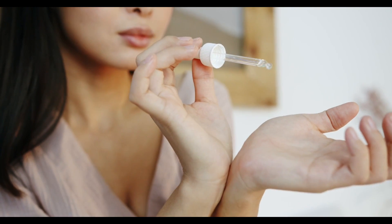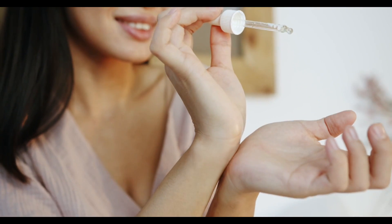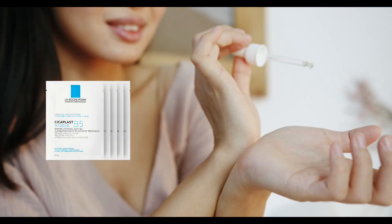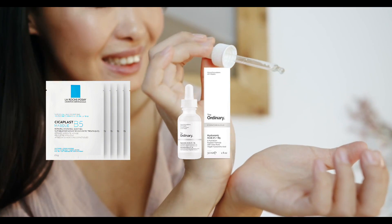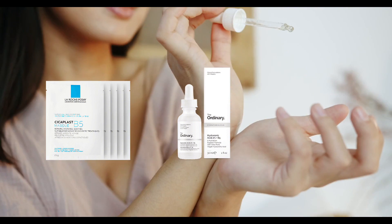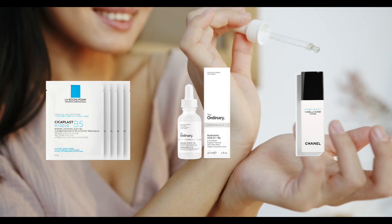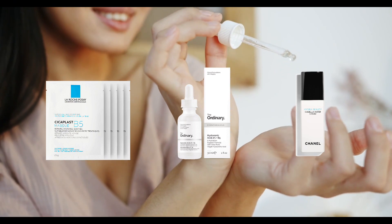If you have super dry skin, add a facial oil to seal in the moisture. I'm a big fan of Cicaplast B5 Facial Sheet, The Ordinary's Hyaluronic Acid 2% Plus B5 Serum and Chanel's Hydra Beauty Serum. Apply several drops to clean, dry skin.